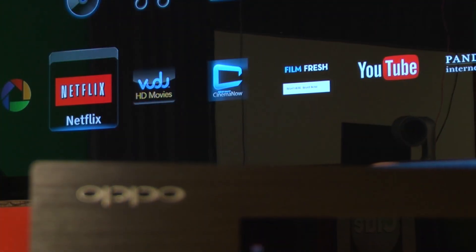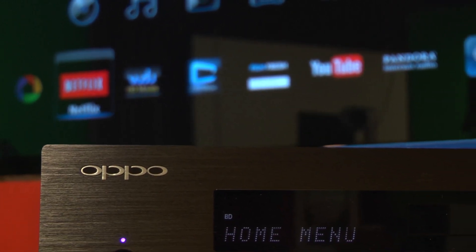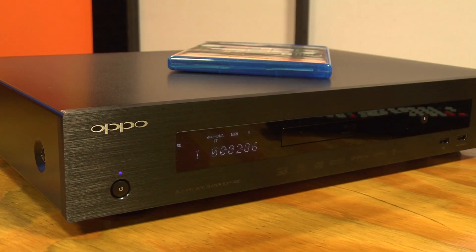We've already reviewed the OPPO BDP-103, and you can check out that review by hitting the link in this article. The written review of the BDP-103D also includes my thoughts on the remote and the new OPPO remote app.